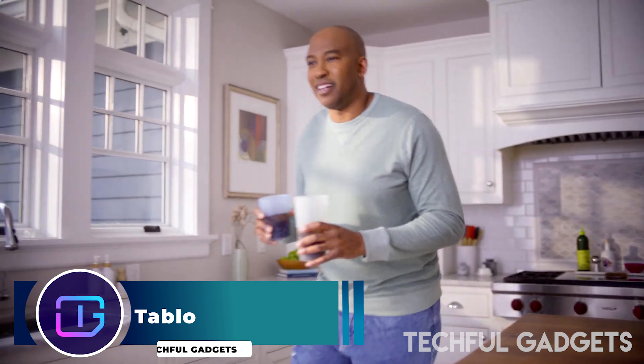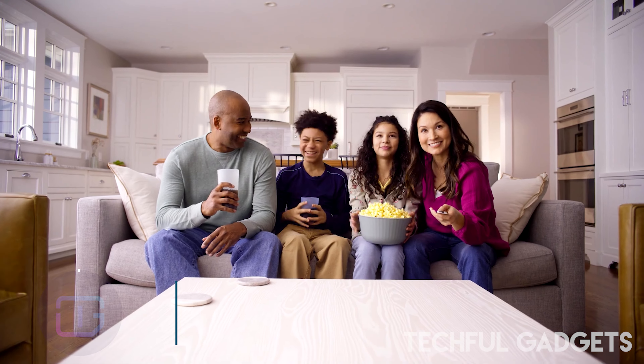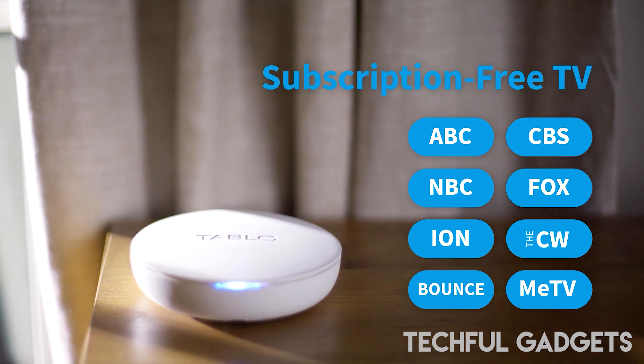Tableau. Revolutionize your television experience with the Tableau over-the-air DVR, offering the freedom to watch and record live TV without the constraints of a subscription. Immerse yourself in the convenience of live TV at your fingertips.